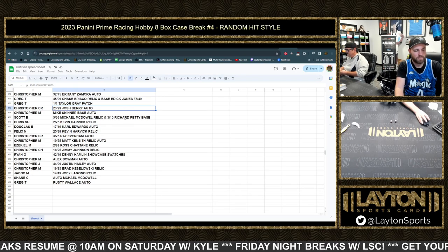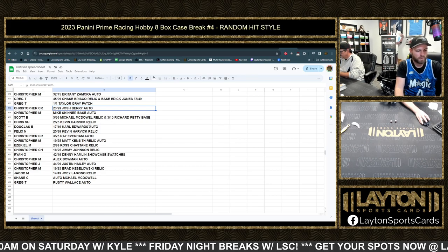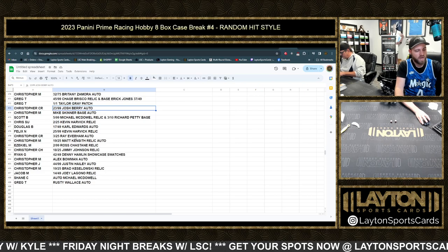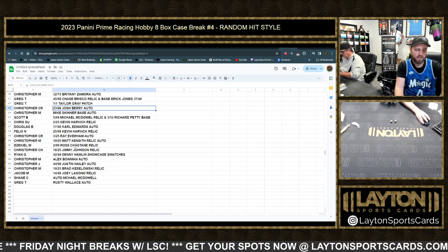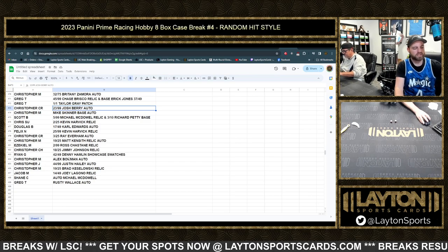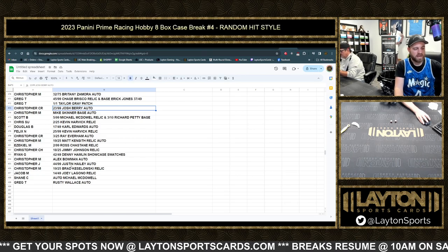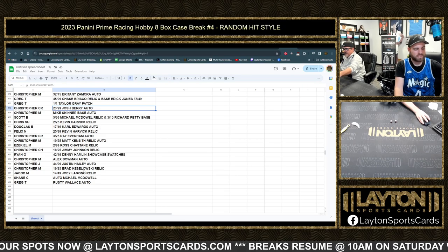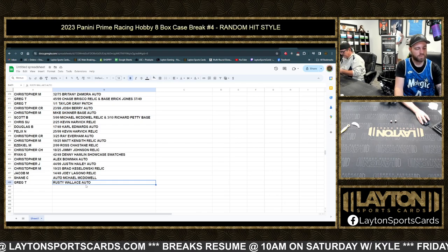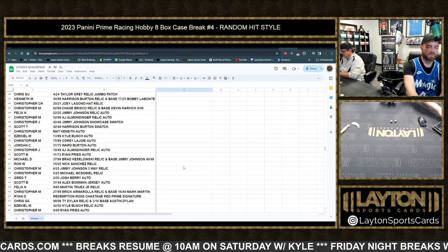Christopher Cr — the Josh Barry auto to 99. Christopher M — the Mike Skinner base auto. Scott B — Michael McDowell relic to 99 and Richard Petty base at 10. Chris Su — Harvick relic to 25. Douglas B — Edwards auto to 49. Felix — Harvick relic to 99. Christopher Cr — Evernham auto to 25. Christopher M — Matt Kenseth relic auto to 25. Ezekiel — Chastain relic to 99. Christopher Ch — Jimmy Johnson relic to 25. Ryan G — Denny Hamlin showcase swatches to 49. Christopher M — Alex Bowman auto. Christopher J — Justin Haley auto to 99. Christopher M — Keselowski relic to 25. Jacob M — Logano relic to 49. Shane C — Michael McDowell auto. Greg T — Rusty Wallace auto. We'll get results posted to the website — thanks again everybody, moving on to personals in just a bit.